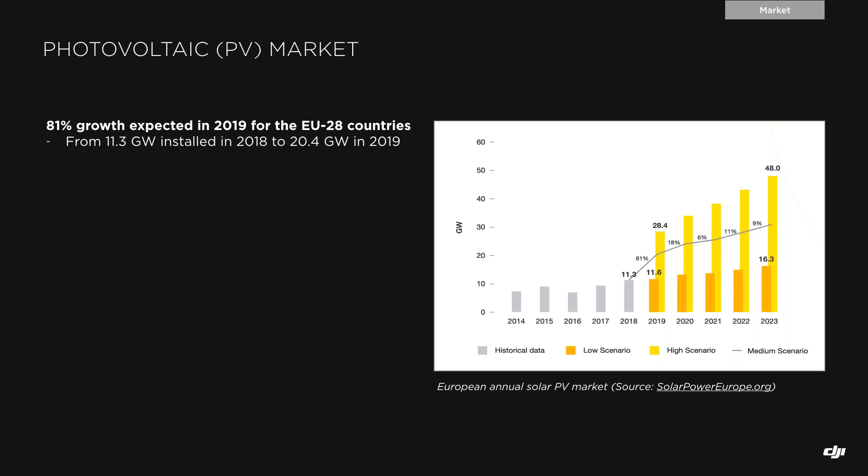There is an average expected growth in solar panel installations of 81% in 2019, meaning from 11.3 gigawatts installed in 2018 growing to 20.4 gigawatts this year. There is also a possible maximum of around 28.4 gigawatts installed. Playing with averages, the idea is clear: this is growing, and this is growing fast.